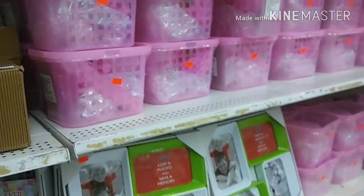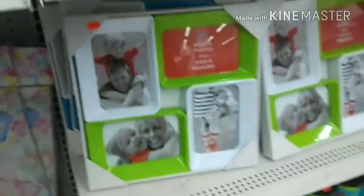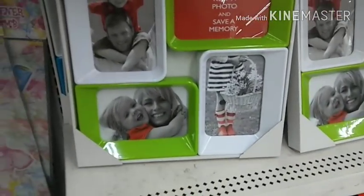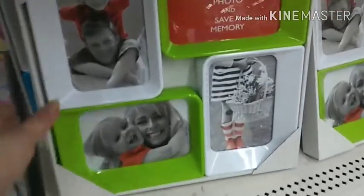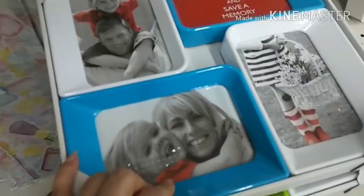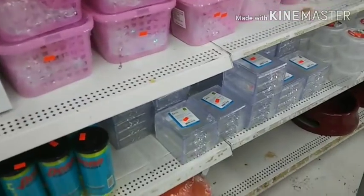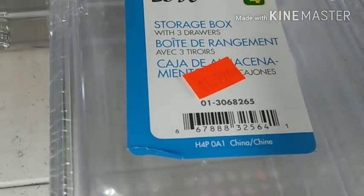Some new stuff — what's in here? A little bath set. Look — trinket trays or picture frames. 'Keep a photo and save a memory.' Are they picture frames? Because you could use them like a trinket tray for keys or something. I like them. Storage box — $1.99.